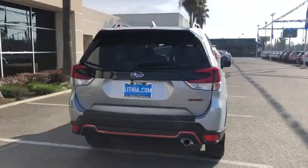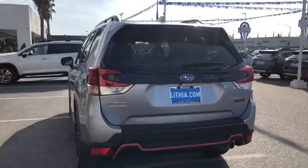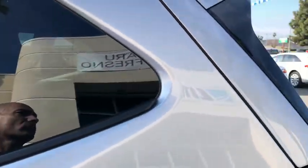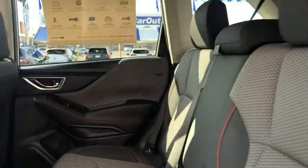Keyless entry, all-wheel drive, remote engine start, backup camera, leather-wrapped steering wheel, power steering, driver lumbar, adjustable steering wheel, cruise control, front floor mats, aluminum wheels.